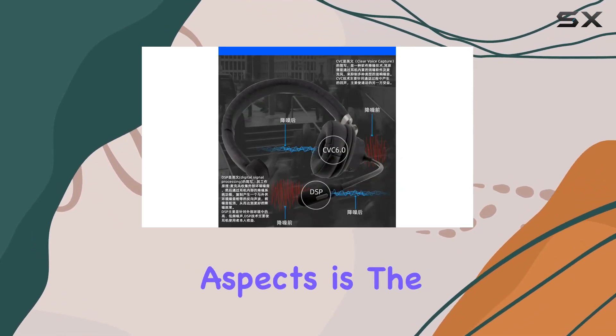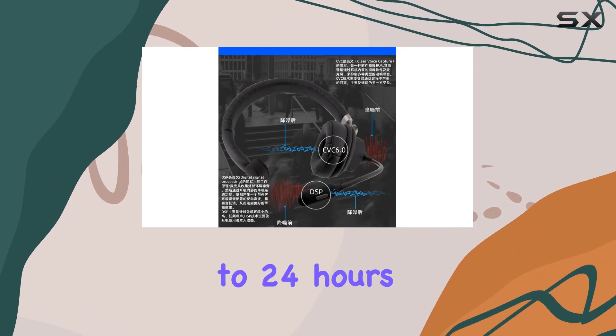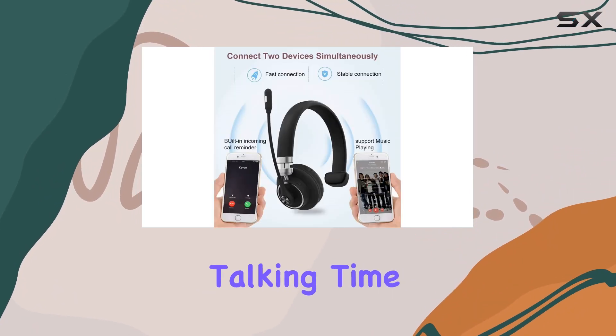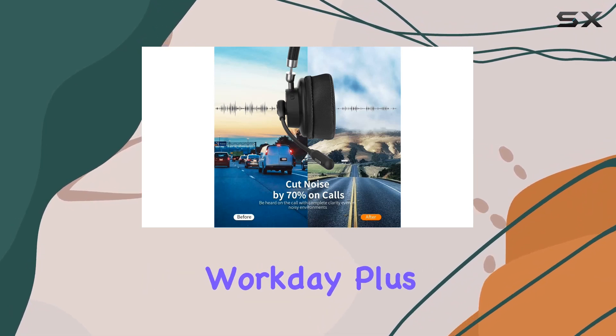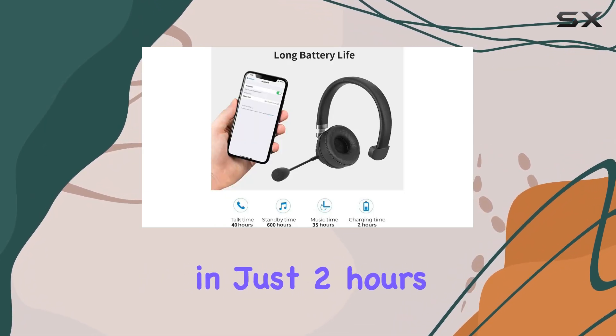One of the most impressive aspects is the long battery life. With up to 24 hours of continuous talking time and 400 hours of standby time, this headset keeps you connected throughout your workday. Plus, it charges fully in just 2 hours.